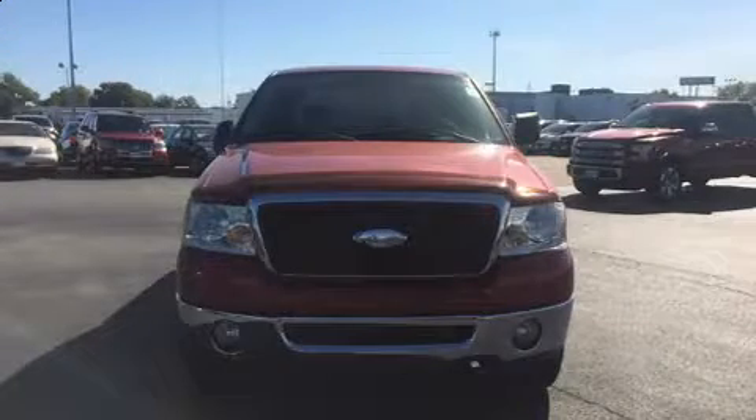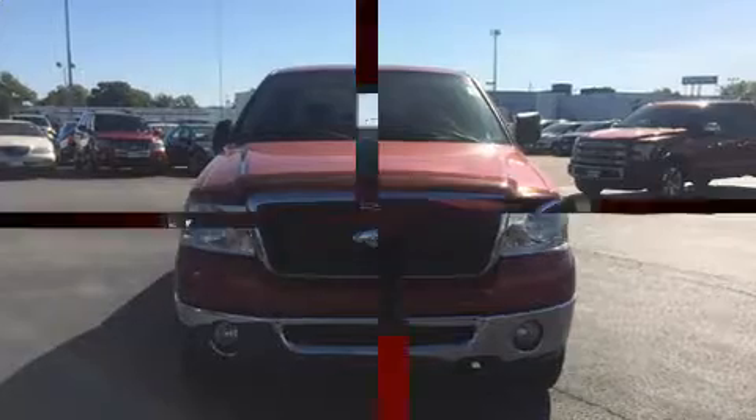Come test drive this 2007 Ford F-150 SuperCrew. It features an automatic transmission, four-wheel drive, and a powerful eight-cylinder engine.